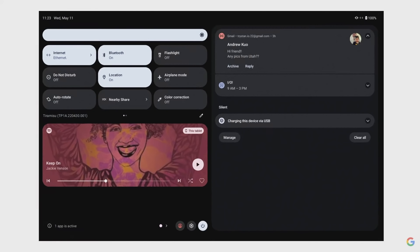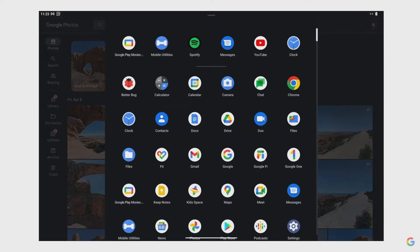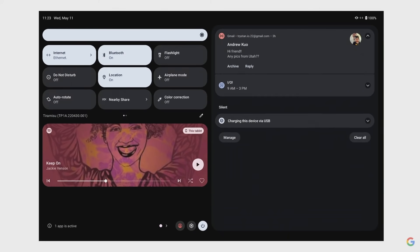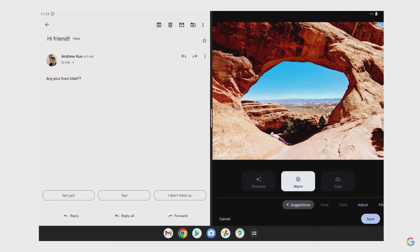One thing I absolutely love are the changes to the notification shade — it's been expanded to let you see more at a glance and have control right at your fingertips. There's also a new app taskbar that runs along the bottom. If I go ahead and fire up Google Photos, the taskbar is still there and gives me easy access to all my apps when I need them. This bigger screen also makes multitasking super easy — say I want to share a picture from my latest vacation with a friend. I can pick up the conversation, choose a photo, even edit it.